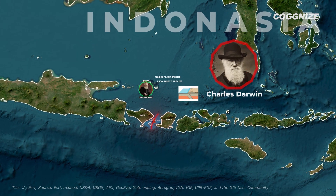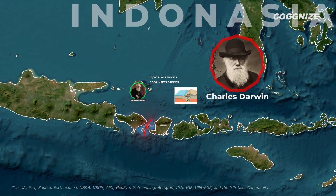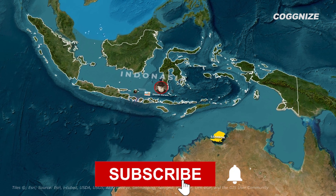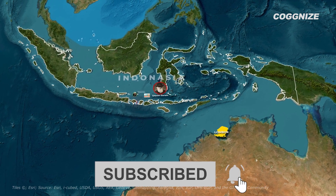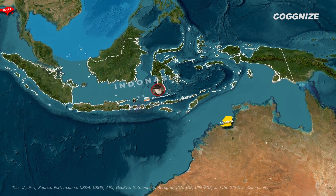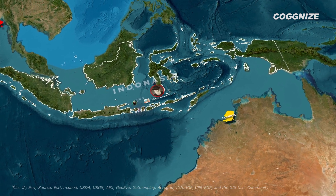What's your take on this? Did you know about this side of Darwin? Share your thoughts in the comments. If you enjoyed this content, hit that subscribe button for more fascinating updates and don't forget to give this video a like. Thank you so much for watching and see you in the next video.